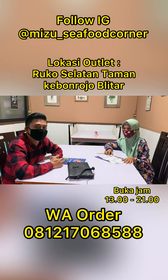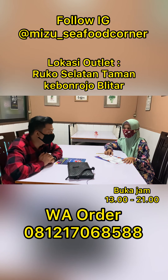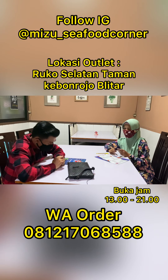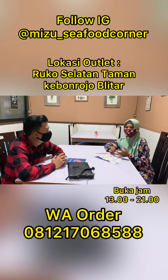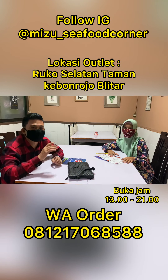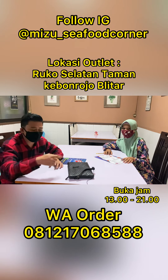Jadi buat Bapak, Ibu, semuanya, adik-adik yang suka seafood, langsung aja ke sini. Karena di Mizu Fresh Seafood Corner ini, setiap hari buka jam 1 siang sampai 9 malam. Liburnya hari Senin aja. Jadi buka hari Selasa sampai hari Minggu. Hari Minggu bisa jalan-jalan sama keluarga di sini ya, Bu? Bisa, jadi habis dari Kebon Rojo bisa mampir ke sini. Selain seafood, ya tentu saja ada minumannya juga.